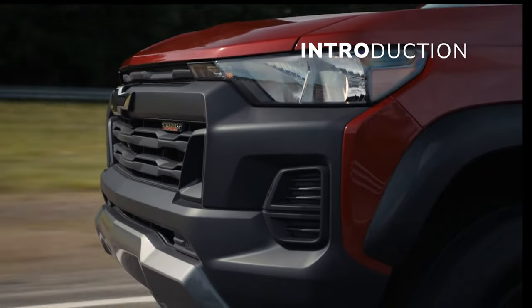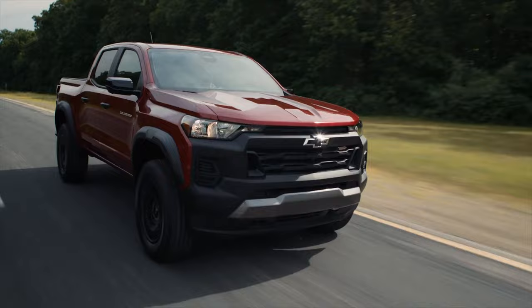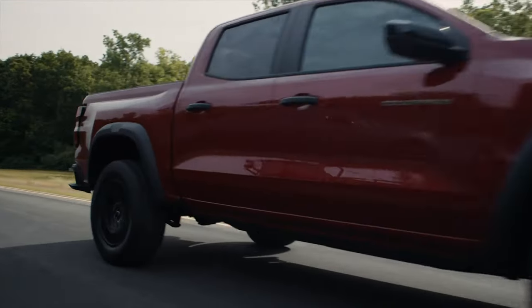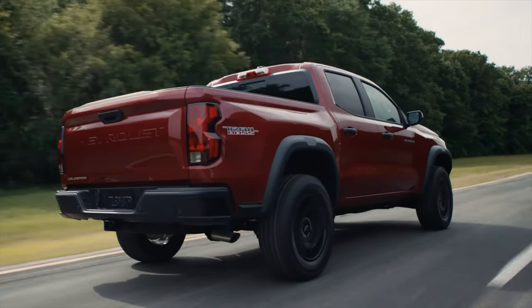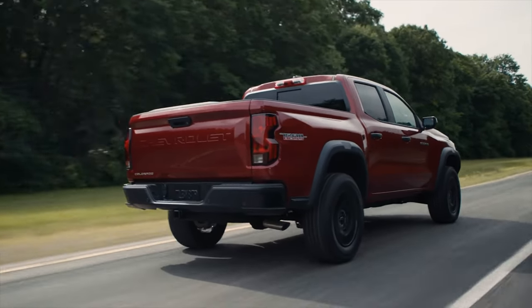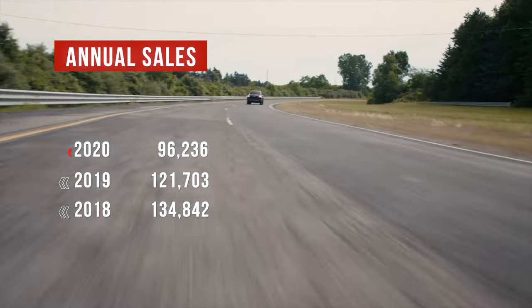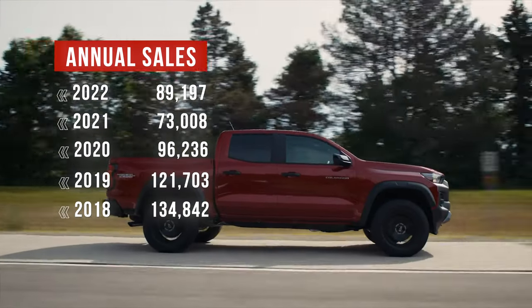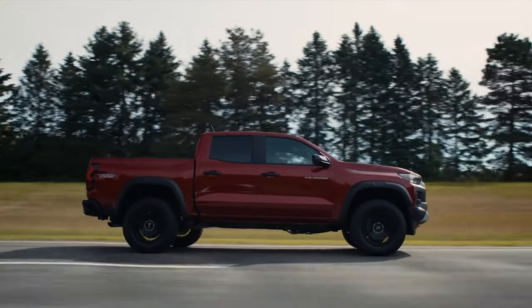The mid-sized truck segment has seen a resurgence in the last 5 to 10 years. Full-size half-ton trucks have grown in size and price, leaving room for the Colorado, Ford Ranger, and Toyota Tacoma, all of which have seen an increase in popularity. The Tacoma is the clear sales leader in the segment with more than 200,000 in annual sales, but with this iteration of the Colorado, the bow-tie brand hopes it can climb the sales mountain and perhaps make the Toyota look over its tailgate.